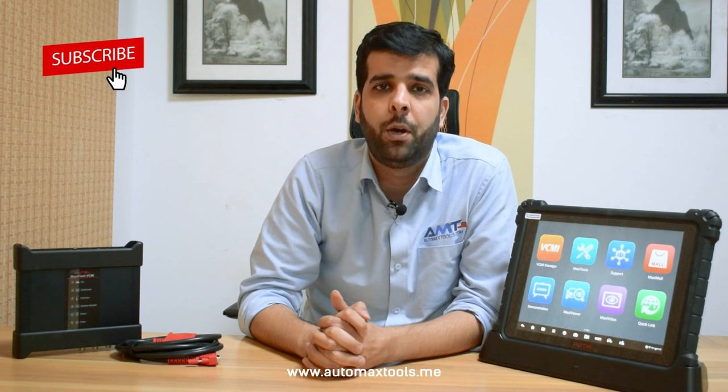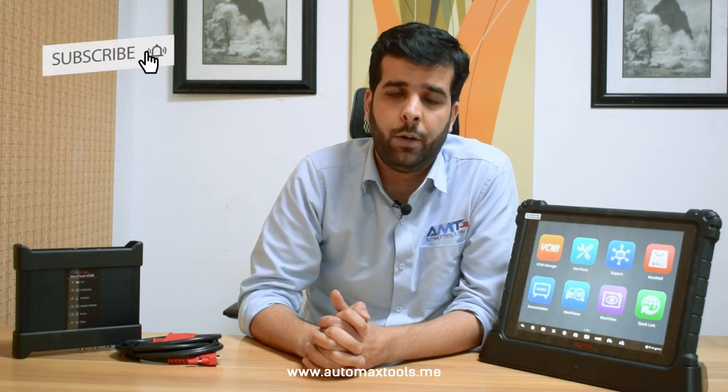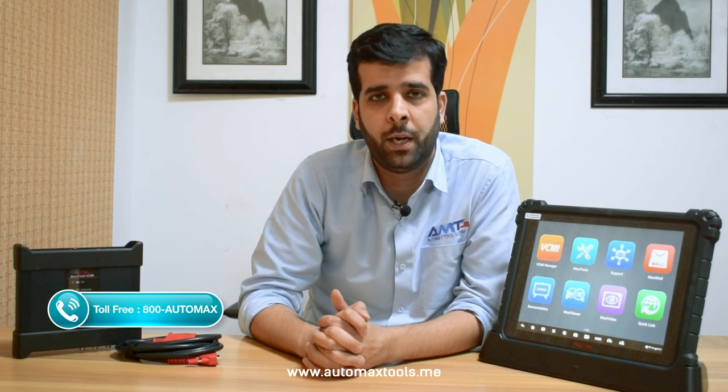Hi, welcome to AutoMax Tools YouTube channel. Today I am here to share with you a new policy implemented by Autel for its new devices — Max SS Ultra, 909, 919, and other Max SS series — for users in the UAE who want to buy a new Autel product or are using an existing product inside the UAE. AutoMax Tools is the exclusive authorized dealer for Autel products inside the UAE.